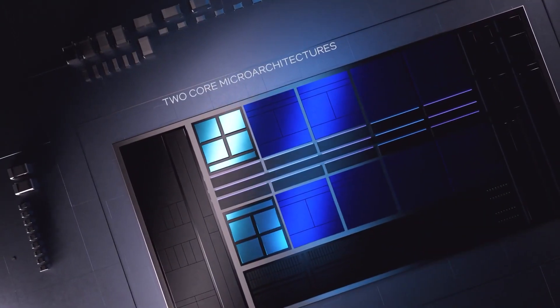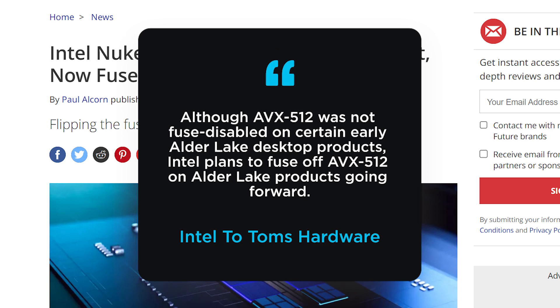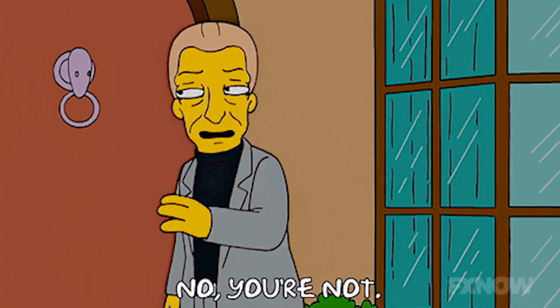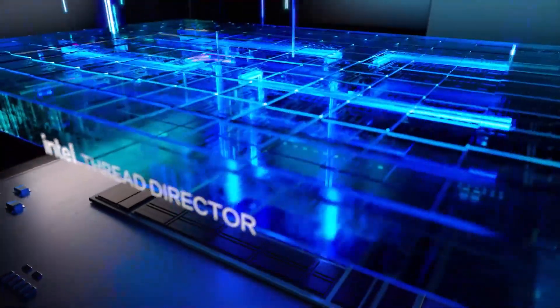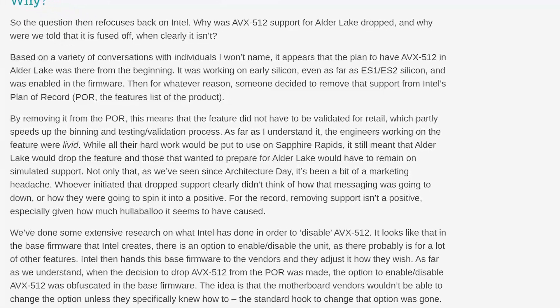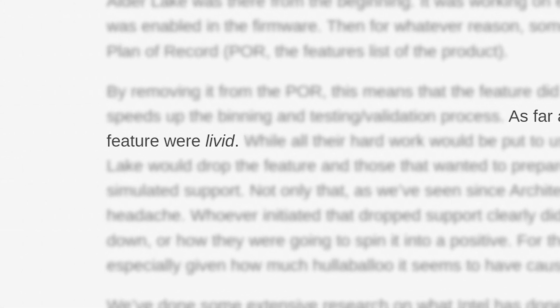Well, it looks like Intel isn't happy with that, as they've now confirmed that they plan to fuse disable it on future chips — meaning Intel is dead set on removing this feature from Alder Lake, even though it's already built in. According to Anandtech, when Intel's engineers that were working on the feature found out Intel wasn't going to support it, they were quote, livid.